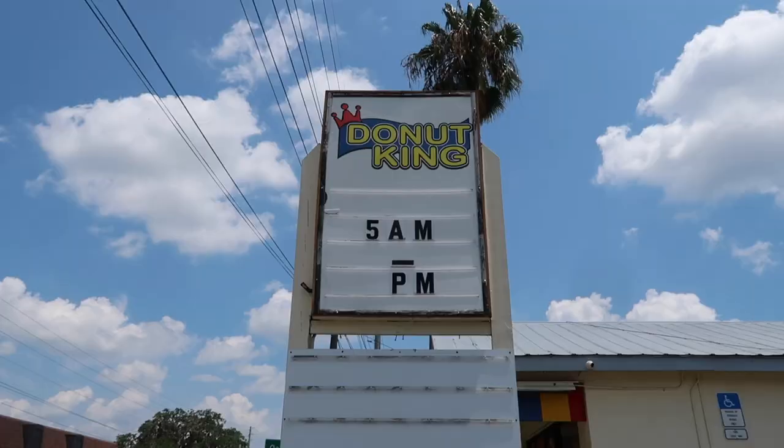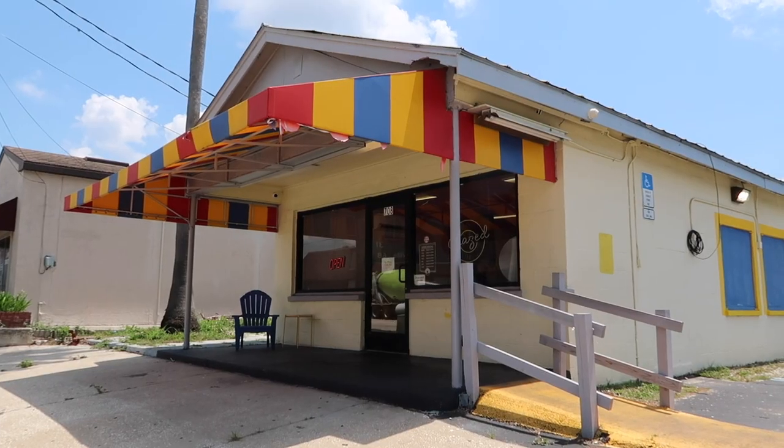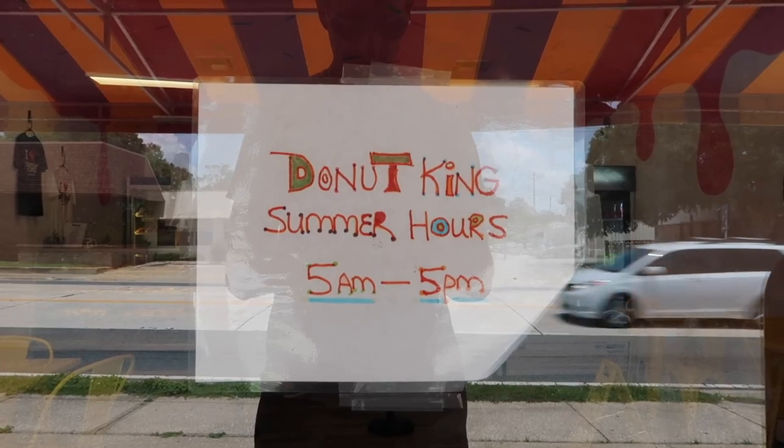From City Hall, it only takes about five to six minutes to drive over here. If you did walk, it would take probably about 20 to 25 minutes. I wouldn't recommend it on a hot day like this because it is 91 degrees here in Florida. But welcome to Donut King — it is right off of 27, which is a major road here in Florida.